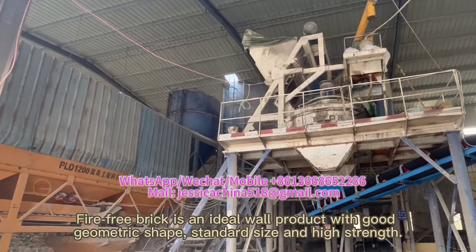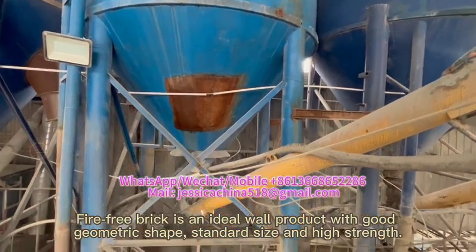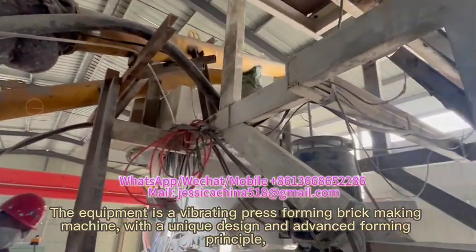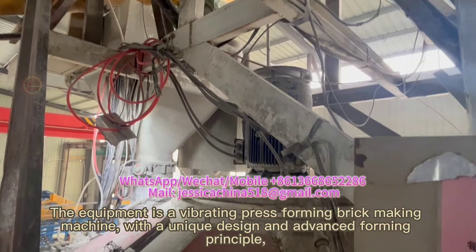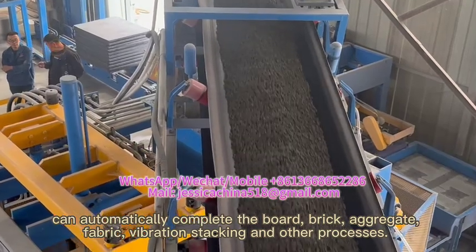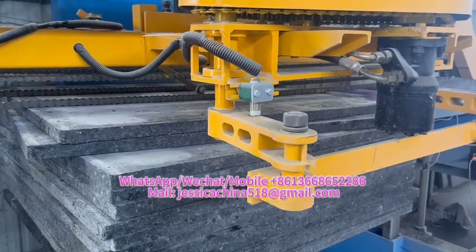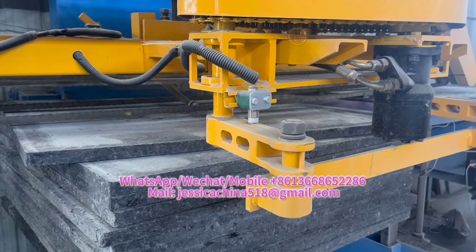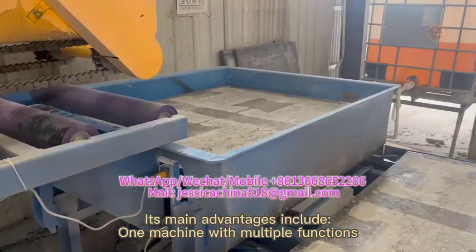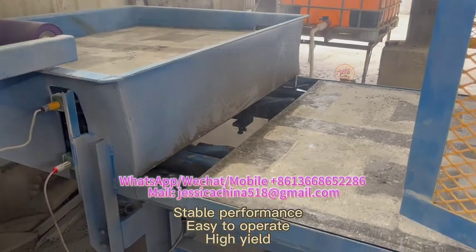Firefree Brick is an ideal wall product with good geometric shape, standard size and high strength. The equipment is a vibrating press forming brick making machine with a unique design and advanced forming principle that can automatically complete the bore, brick, aggregate, fabric, vibration stacking and other processes. Its main advantages include one machine with multiple functions, stable performance, easy to operate, and high yield.